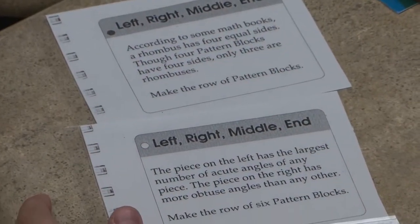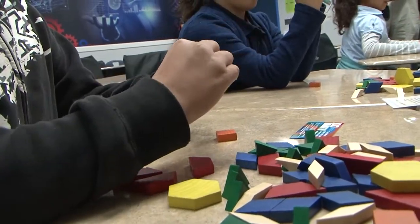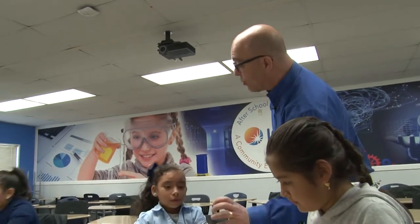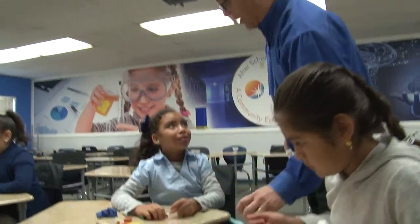Make a row of pattern blocks. It says there are a total of eight red, green, and blue — so out of the red, green, and blue all together, there's going to be eight. Oh! So it's not eight red, eight green, and eight blue.